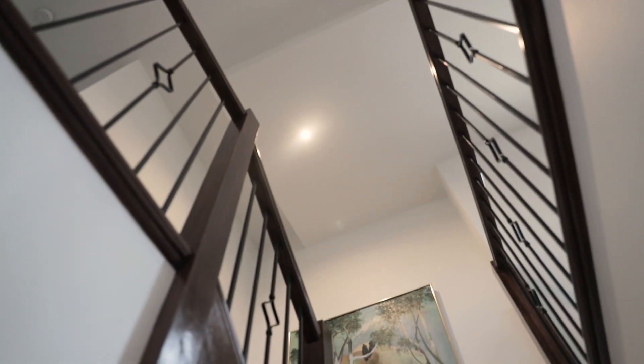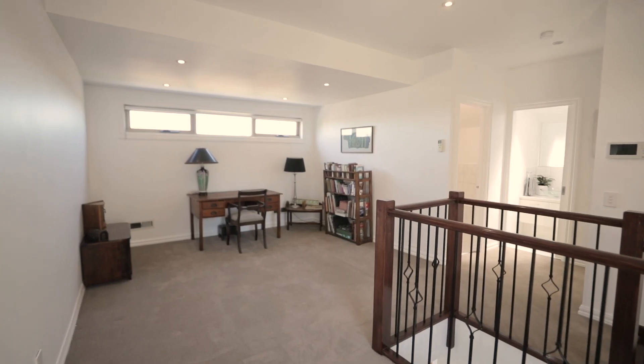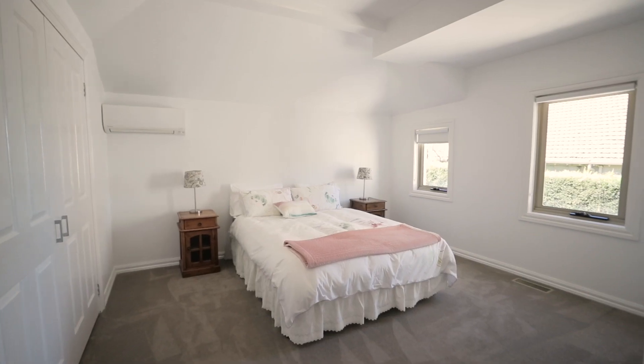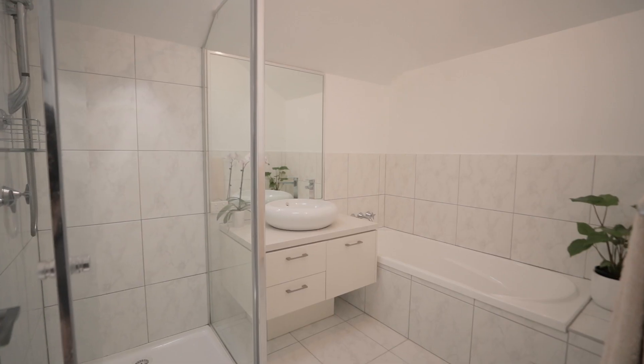As you step upstairs you're greeted by an open plan usable living space — or it could be a fabulous study. There are also two excellent sized bedrooms, well serviced by this beautiful family bathroom.